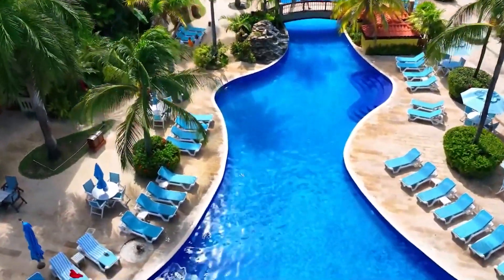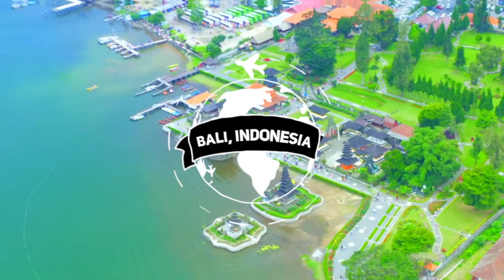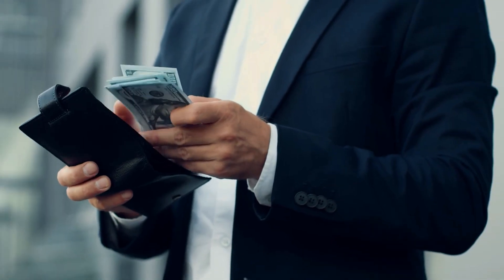Are you dreaming of a tropical island getaway but worried about the impact on your wallet? Well, worry no more. Bali, Indonesia — when it comes to accommodation, Bali has options to suit every traveler's wallet.